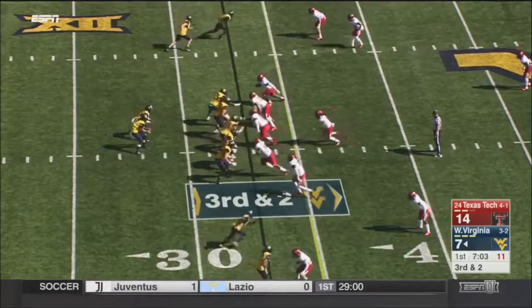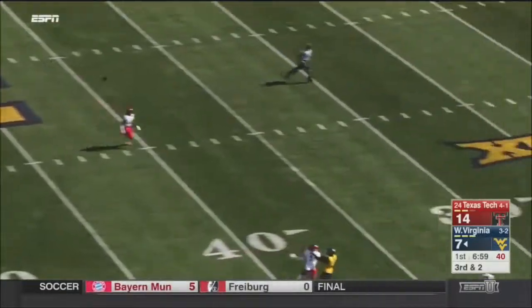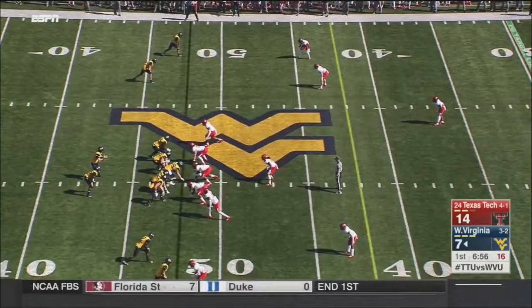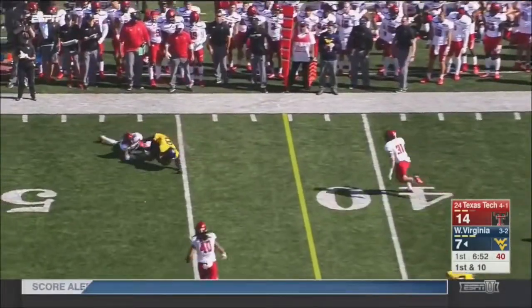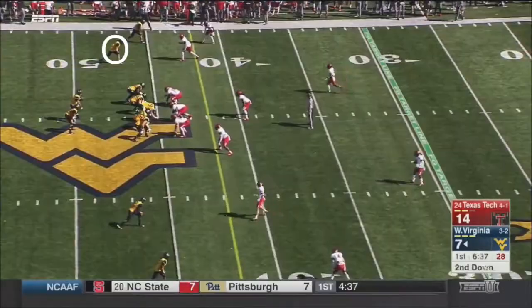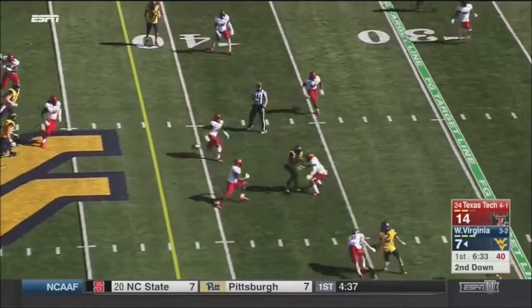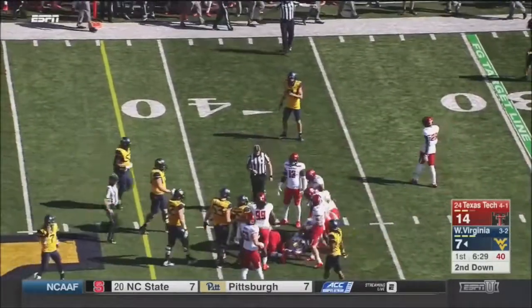The four-receiver look brings Sills in motion. Greer surveys everything and heaves it up down the sideline — plenty of Johnson on Jennings. Greer has been banged around a little bit on these early drives. The announcer praises Greer for his toughness and his ability to extend plays. He throws behind Jennings, who shows great hands making that catch.